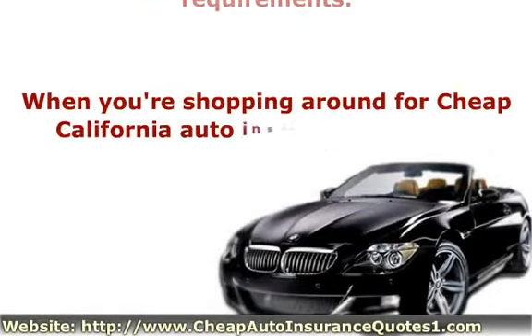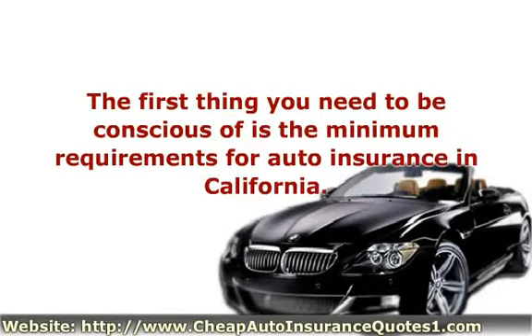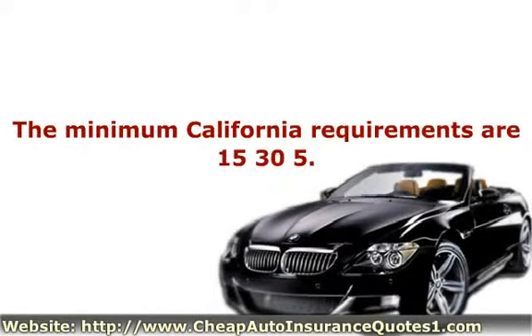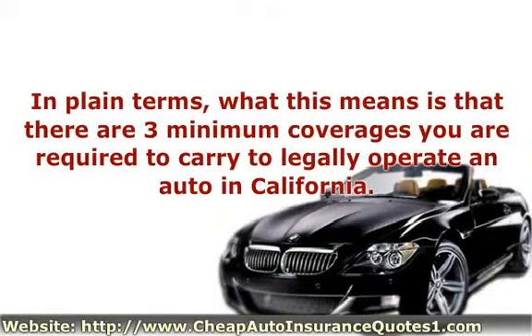When you're shopping around for cheap California auto insurance, here are some things you must understand when you start your search. The first thing you need to be conscious of is the minimum requirements for auto insurance in California. The minimum California requirements are 15, 30, 5. In plain terms, what this means is that there are three minimum coverages you are required to carry to legally operate an auto in California.